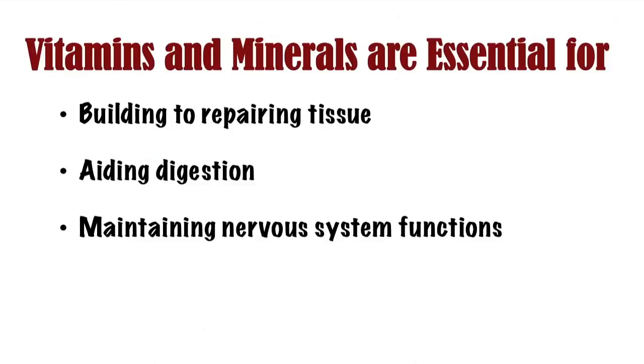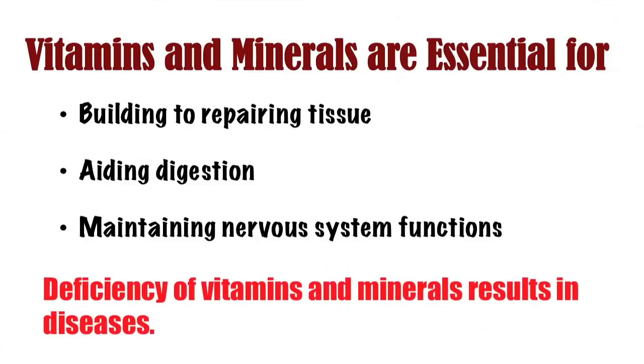Vitamins and minerals are essential micronutrients that play a variety of roles in our body, from building and repairing tissue to aiding digestion and maintaining nervous system functions. There is a daily recommendation of all the micronutrients that we should consume to function normally. Deficiency of vitamins and minerals results in diseases. An example is scurvy, due to vitamin C deficiency, seen among sailors who went on long voyages during the 16th and 17th century.